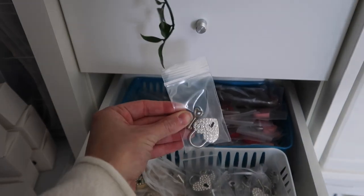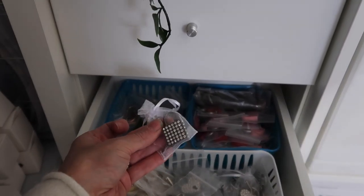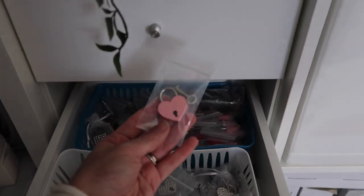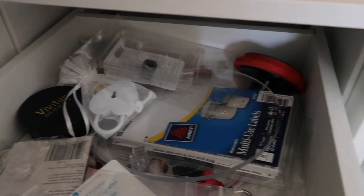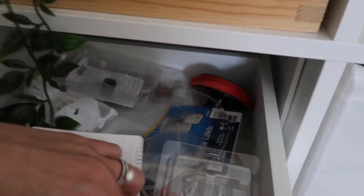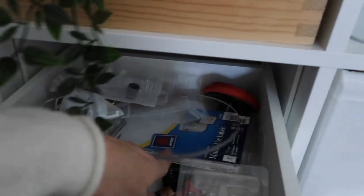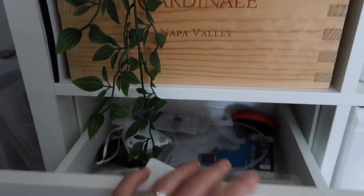We have more locks — heart-shaped rhinestone locks, rhinestone padlocks, pink heart-shaped locks, and red heart-shaped locks. Then this is a miscellaneous tool drawer with things for the Silhouette, extra keys, labels, and a copper pipe cutter.